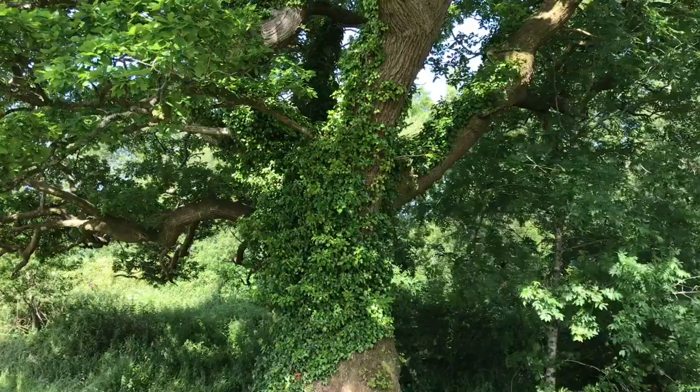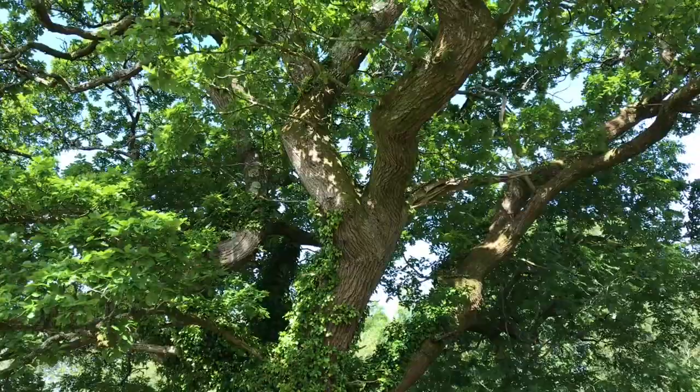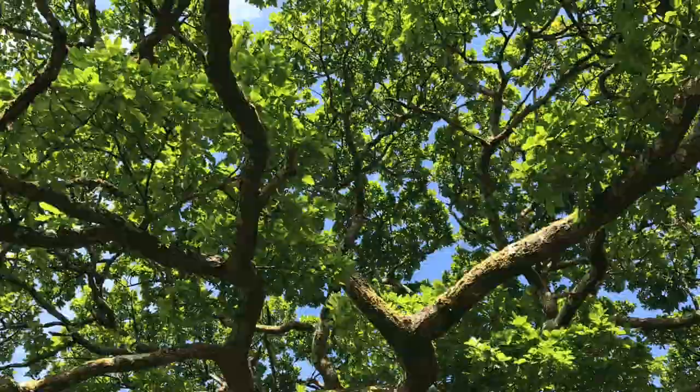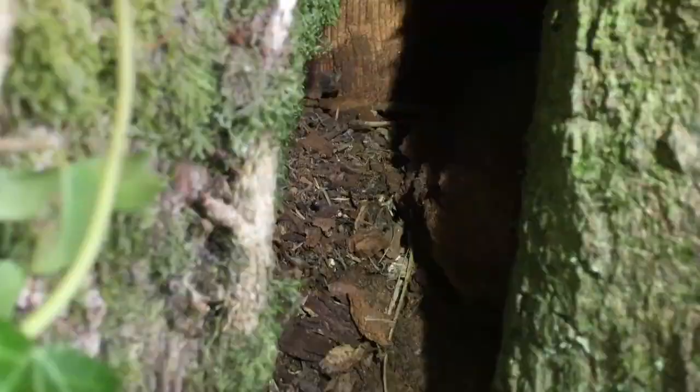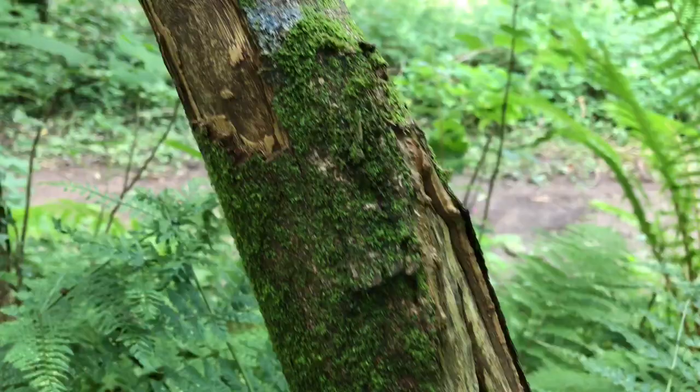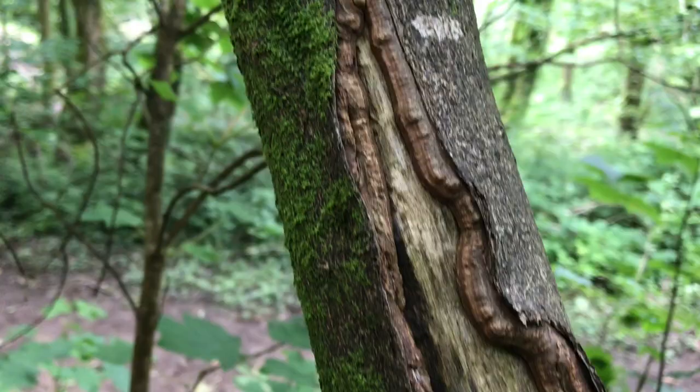The old ivy-coated oak trees provide nesting sites for wrens and nuthatches. The cracked branches allow bats to roost, beetles to breed, and holes are homes for the tawny owl. Grey squirrels can cause considerable damage to young trees and can strip back the bark in hours, causing branches to die.